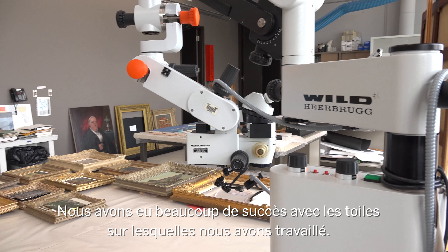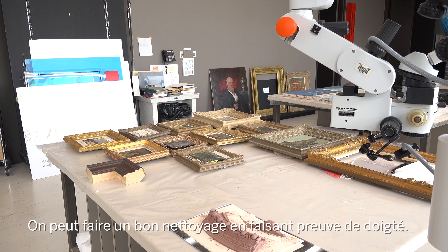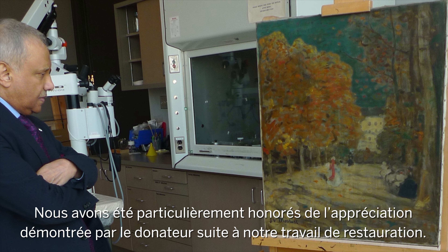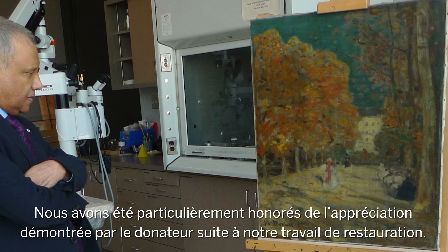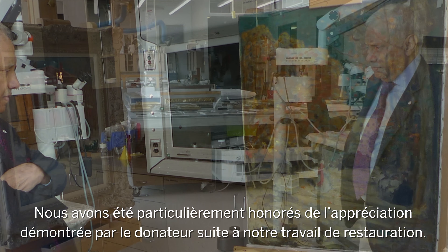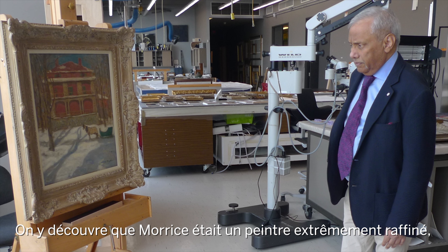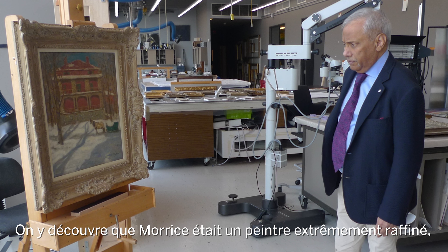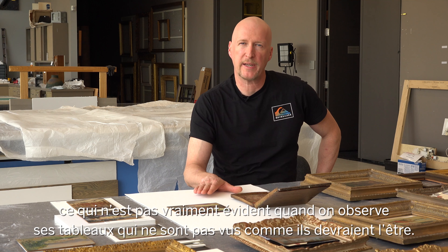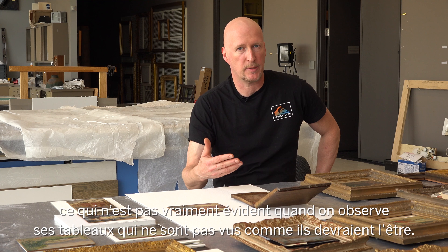We've addressed some of the paintings and it's been very successful — if you're careful, you can achieve good cleaning. We were particularly gratified that the donor was really pleased by the changes brought about by cleaning, and you will get to see that in the exhibition. What it shows is Maurice as a painter of really great refinement, and that's not something that comes across when you look at paintings that aren't seen as they were supposed to be seen.